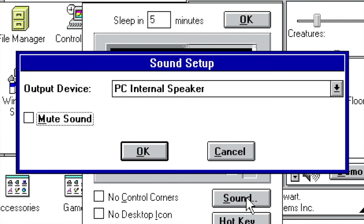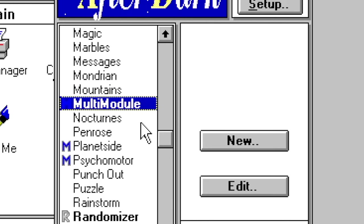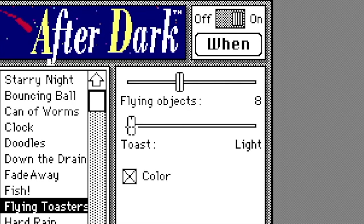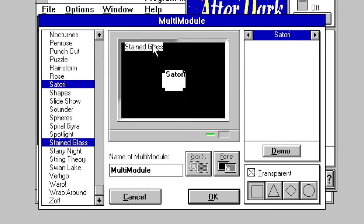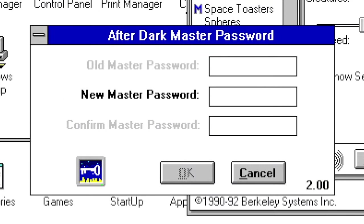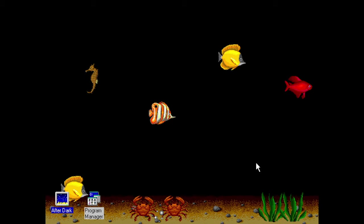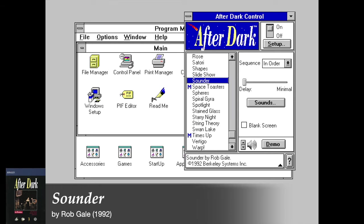That would change in version 2, released in March of the following year, which added support for sound cards, giving some screensavers digitized sound for the first time on Windows. The new version also added the multi-module with multiple pre-made templates. Unlike the Mac version, this multi-module was far more customizable — each module in a template could be individually adjusted without affecting the existing module settings, and there were extra shape tools for more variety. Version 2 also added a new help system, the ability to set a network password and a master password, support for Super VGA graphics, and the ability to set a password for the DOS screen blanker. The most notable new feature was Wallzapper, where the user could save screensavers as wallpapers by pressing Ctrl-Shift-Z. Version 2 added five new exclusive screensavers: Hall of Mirrors, Marbles, Penrose, Sounder, and Swan Lake.